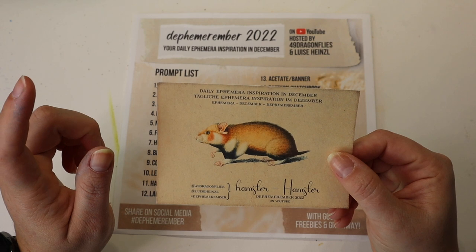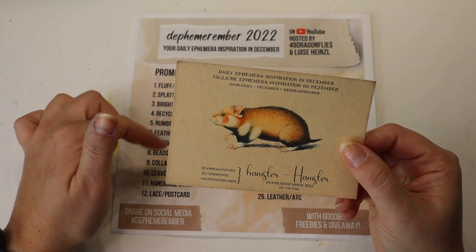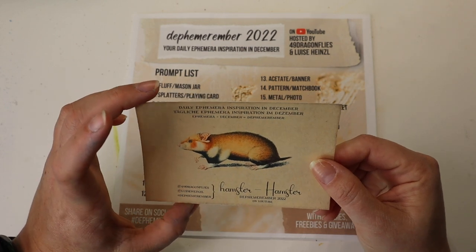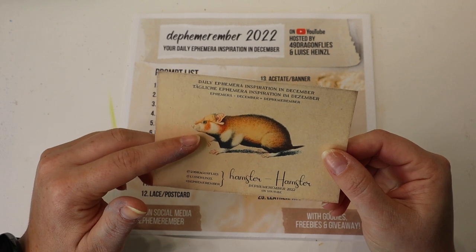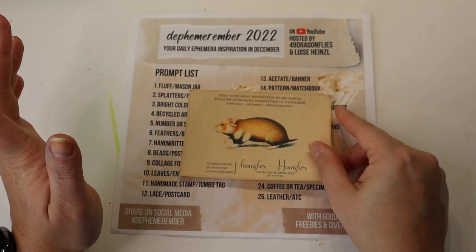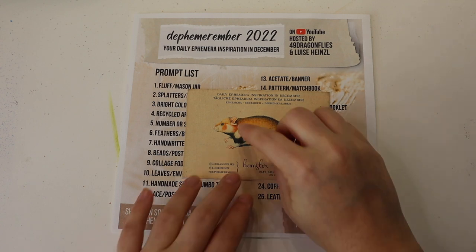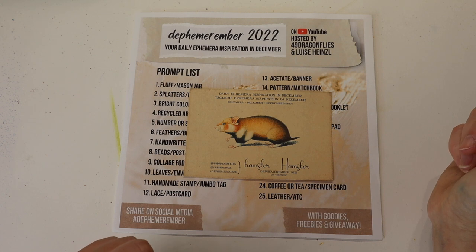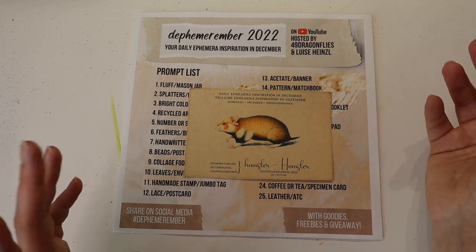This card was offered by Louisa as a freebie to download — all the different animals that were featured in the different daily prompts. So if you want that, you can find it on her Defemorember playlist. I'm going to use this guy today. Louisa and Barbara's videos — they made him swimming. They actually did a very similar thing and put a little life preserver on him and had him go swimming in what looked like the ocean. I didn't want to do the exact same thing, but I want to make him swimming.